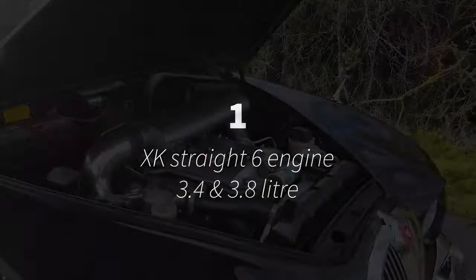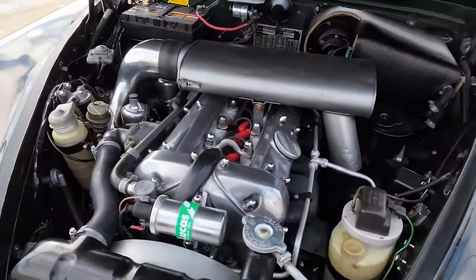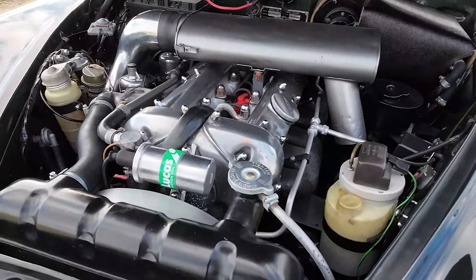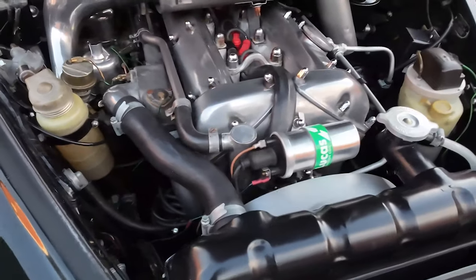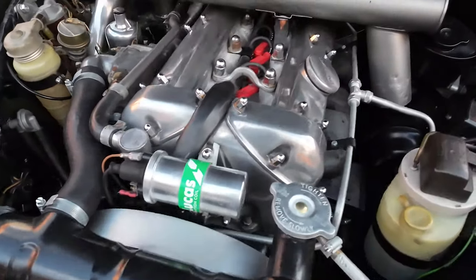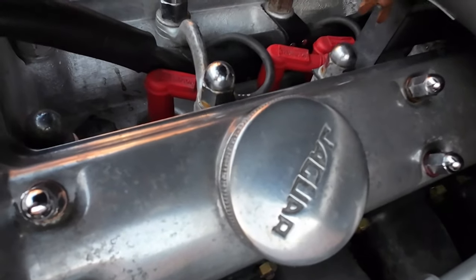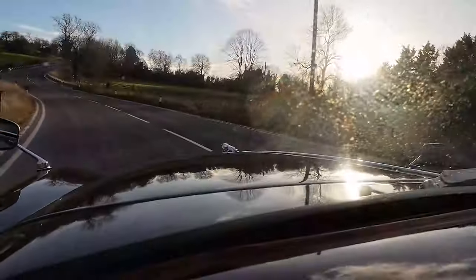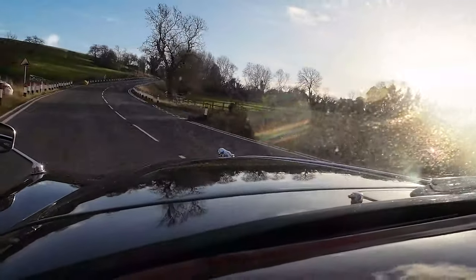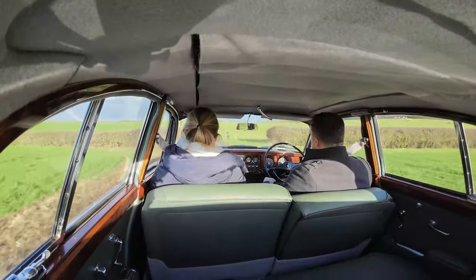First we have the XK straight-six engine. It was already well proven before the S-Type was launched in 1963, having been fitted to the XK 120, 140 and 150 as well as the Le Mans winning C-Type and D-Types in the 1950s. It also powered Jaguar's big saloon starting with the Mk7 in 1951, and into the 60s powered the E-Type and the Mk10. Here in the S-Type you can hear its characteristic baritone growl, balanced from the rear of the car by a bassy but not too intrusive exhaust note.